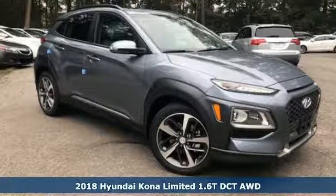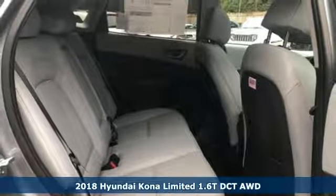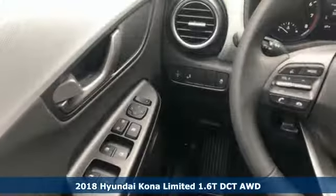Here's a new 2018 Hyundai Kona. This compact CUV has style on a massive scale and power and composure for all roads.